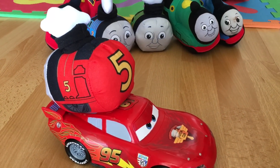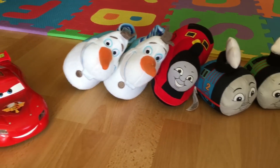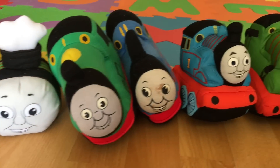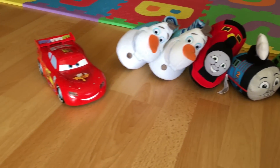You get to see McQueen, Olaf, James, Thomas, Percy, Percy, Thomas, Thomas and Percy. Lots of plush!